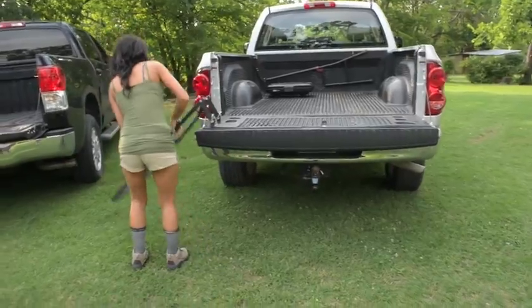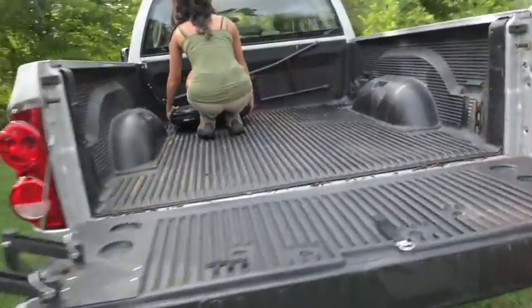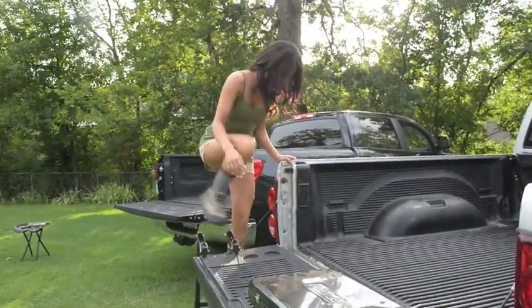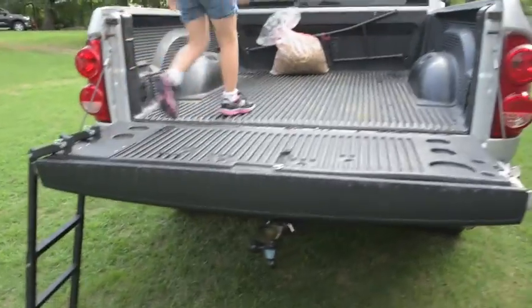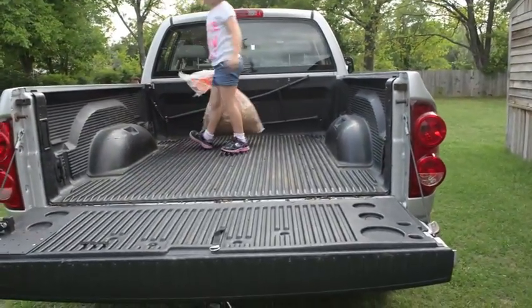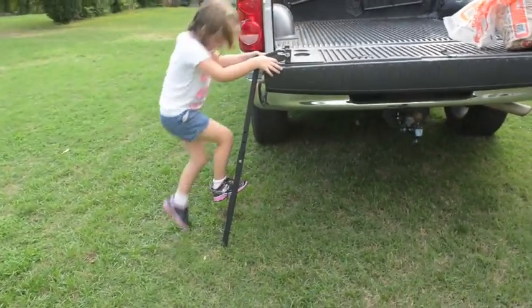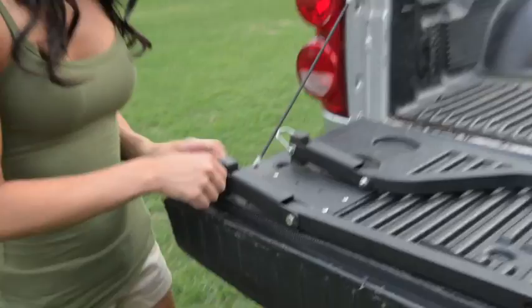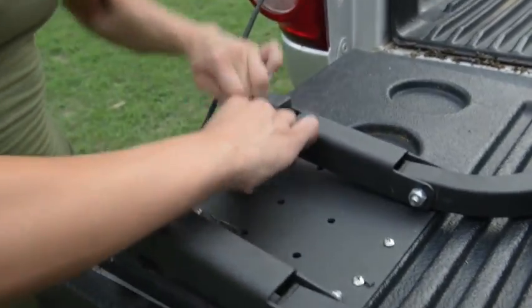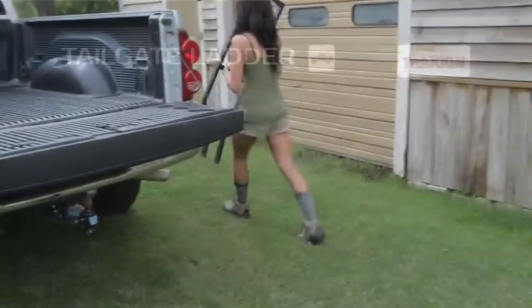The tailgate ladder finally makes your truck bed easily accessible. You can even put your kids to work. Now grab your bag. If you need to slide stuff into your bed, it's easily removable. The Sporttrax tailgate ladder makes your truck more usable for work and play.